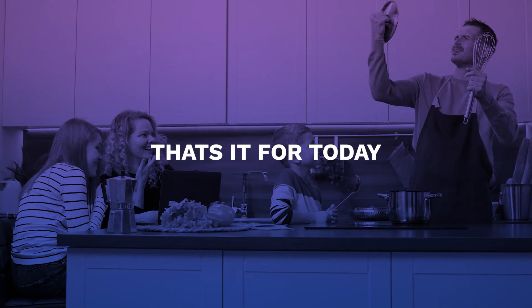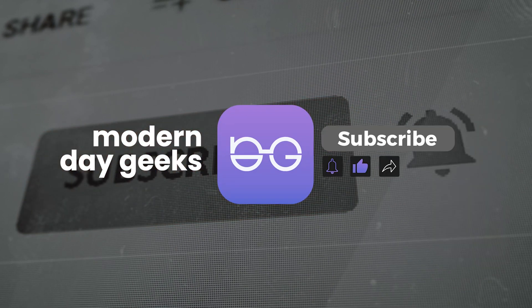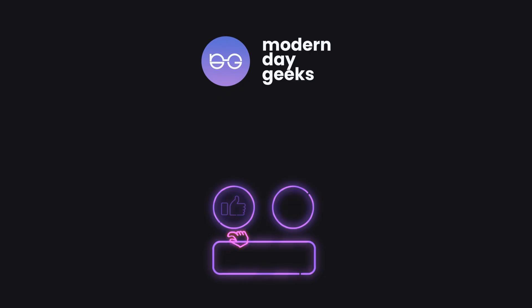That's it for today, folks, and we hope you liked the information. If you want to know more, subscribe to our channel and ring the bell icon so you don't miss out on any new information. We're the Modern Day Geeks and we will see you in our next video.